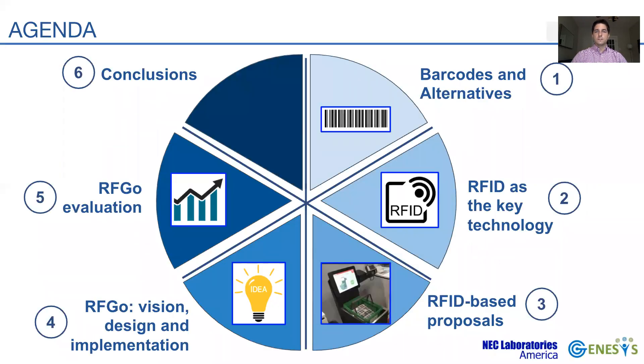Current checkout systems are mainly based on barcodes. I'll begin my presentation by briefly overviewing the current barcoding technology, its limitations, and alternatives. Next, I'll motivate the use of RFID as a technology for checkout, and then I'll cover the challenges of using RFID for checkout. I'll show some currently deployed RFID-based checkout systems and describe how they fall short to provide a desirable customer experience.